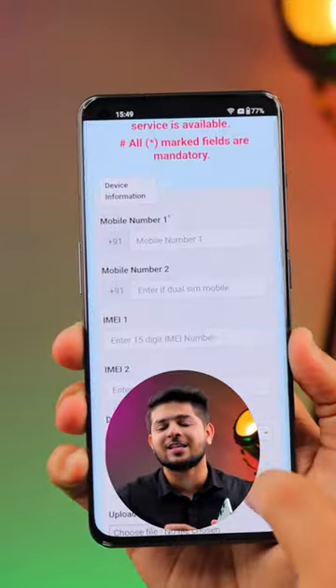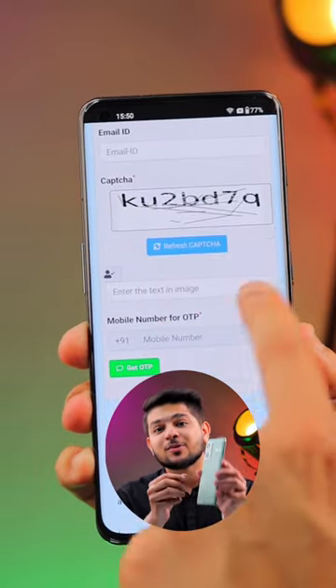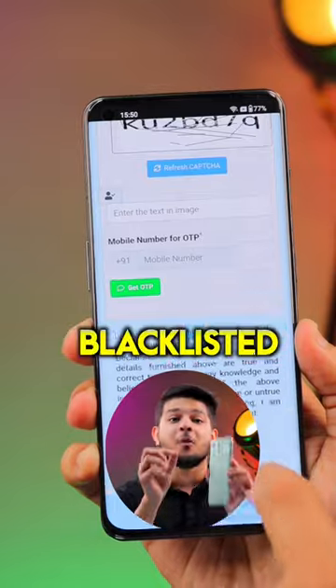After you have all the details of your phone, such as the IMEI number, owner information, and the location details, submit them so that your phone gets blacklisted.